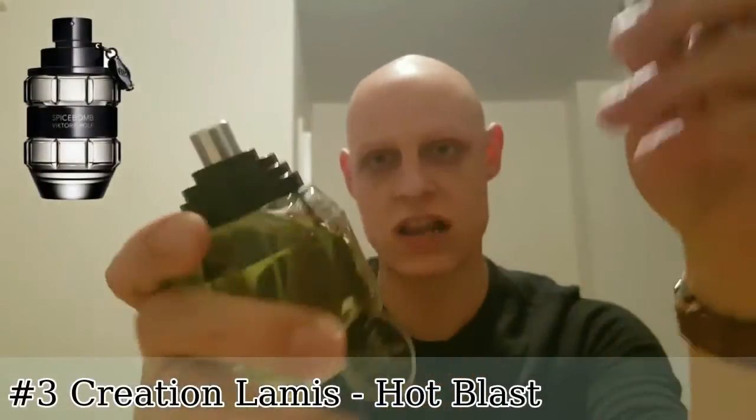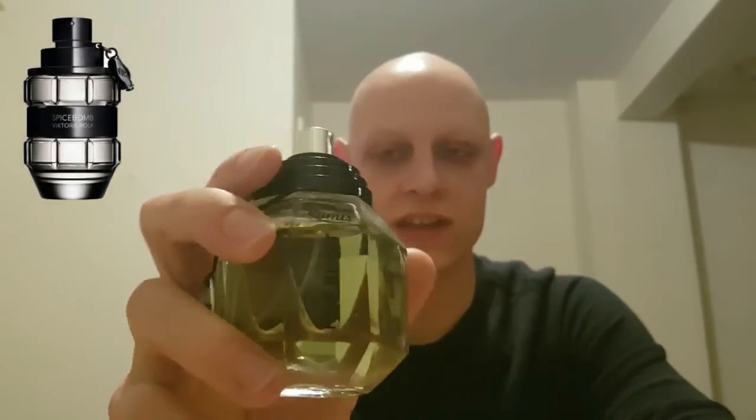At number three I want to bring to your attention Hot Blast by Creation Lamis — this is a clone of Spice Bomb. I've recently done a first impression of this and I've been wearing it quite often since. It captures the essence of Spice Bomb very well — it's got that cinnamon, it's spicy and a bit sweet. My honorable mention is Advin by Moments; fellow Welsh reviewer Killer Frags has talked about this, and I picked it up quite cheaply. Most of these fragrances retail for around £20, about $12–13, and they're quite purchasable here in Europe and Britain.